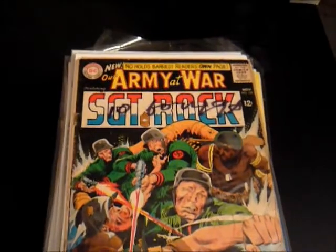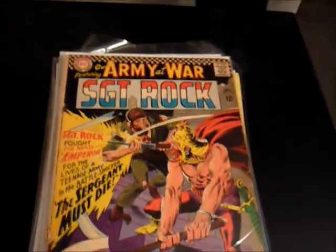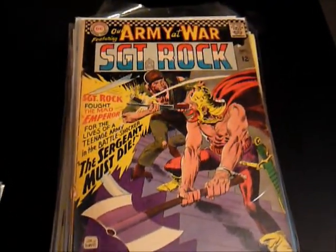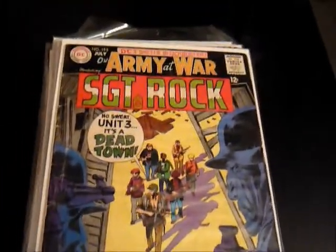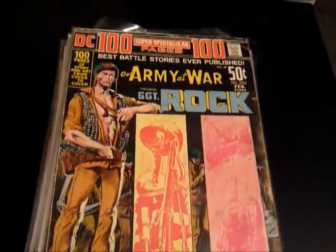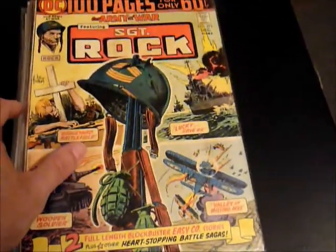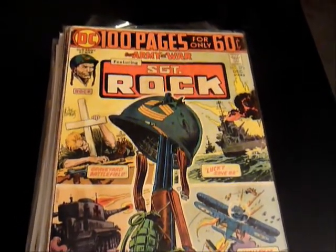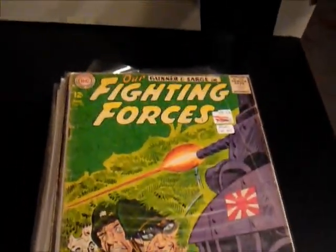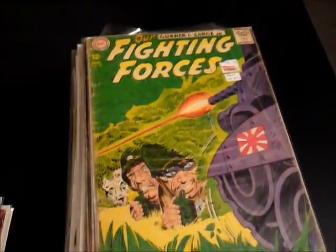Got some Our Army at War — Sergeant Rock, number 160, good battle cover. Number 171, another great cover. Sergeant Rock Fights the Mad Emperor. Got number 195 — these are all 60s. One of the 100-page super-spectaculars, number 242. And I actually got another one as well, number 275, Our Army at War featuring Sergeant Rock. Some of these comics are a little beat up, some are in really high-grade shape, so it was a really nice mix.